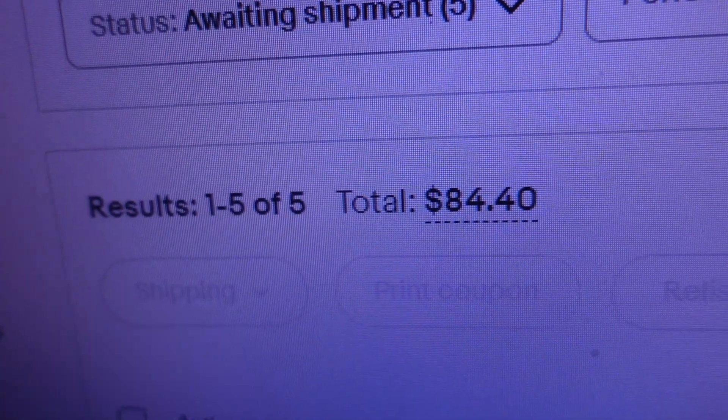Good morning, welcome back to the channel. Today is Tuesday, February 27th. It's another day in the life of a reseller vlog. I've got my last vlog posted this morning, now I'm busy focusing on what sold. Looks like we had five orders overnight, so let's take a look and see what sold — five orders for $84.40.